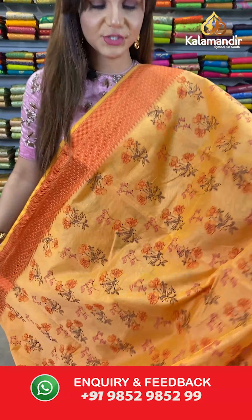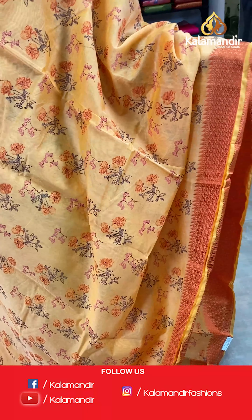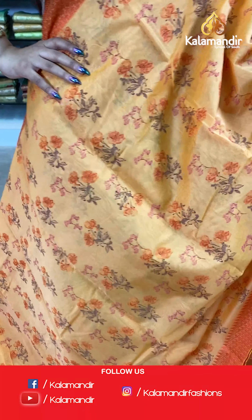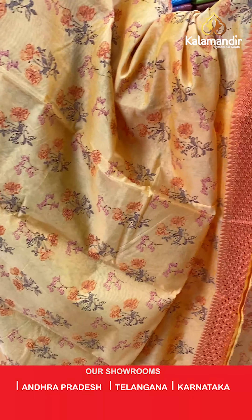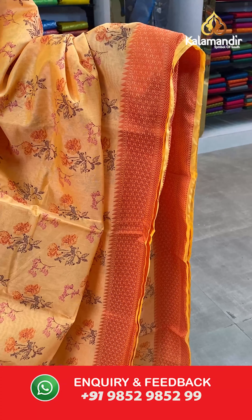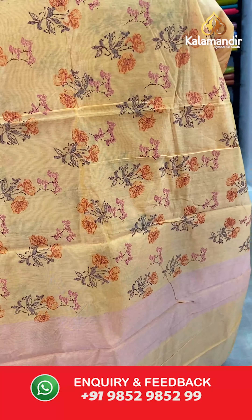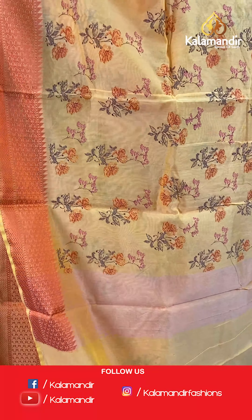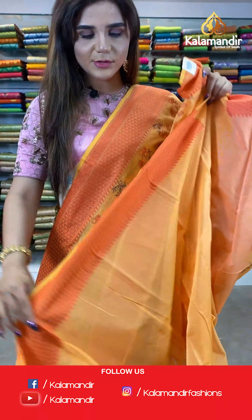And now I have a beautiful orange saree. The body has floral design. And we have thread borders. The pallu is same as the saree and we have a plain blouse with border.